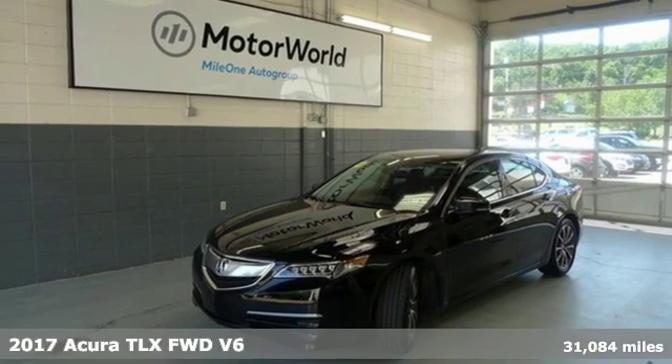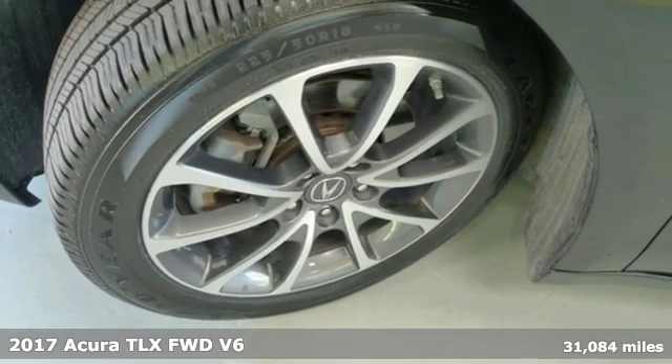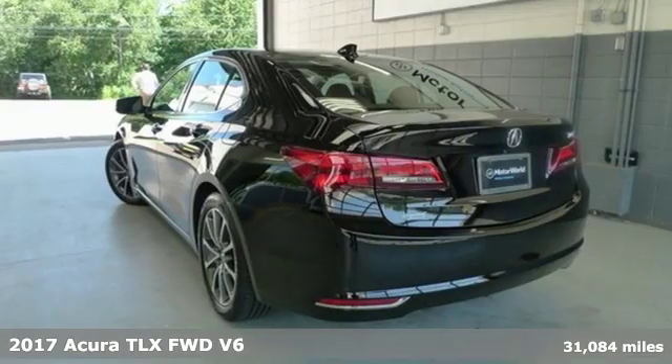Here's a 2017 Acura TLX. Power and control put exhilaration front and center, and yes, it's that kind of thrill.